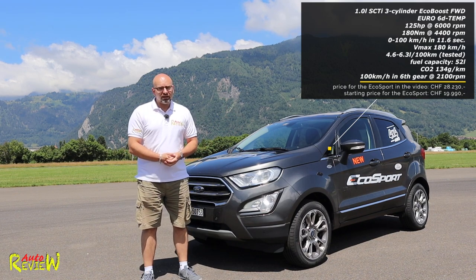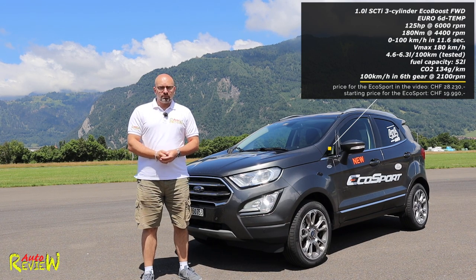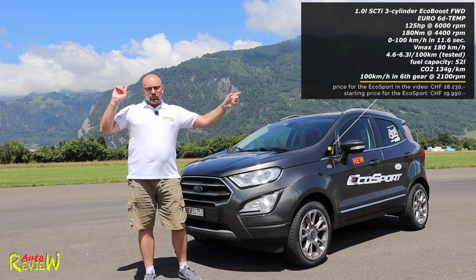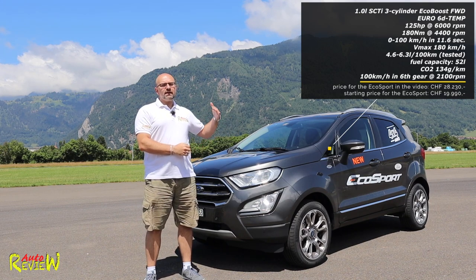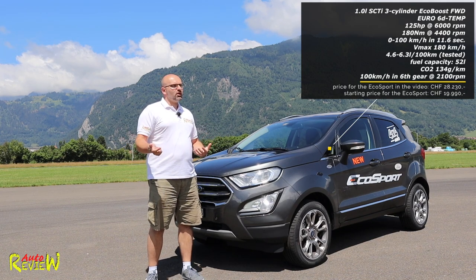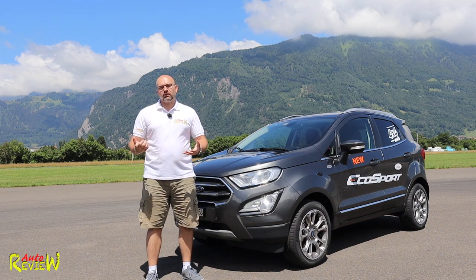We have a 0 to 100 time of 11.8 seconds and a top speed of 180 kilometers per hour. For fuel consumption, I'll show you on the screen — I drove the car yesterday only around 150 kilometers. I'm going to drive it for another two days and only then I'll tell you the fuel consumption, because I believe if you test a car just driving around the block, it's pretty much useless to tell you what the consumption is.